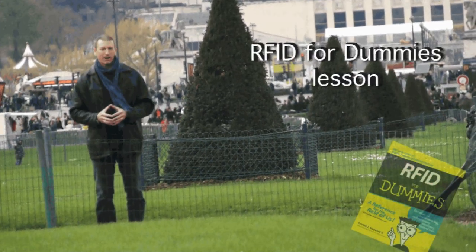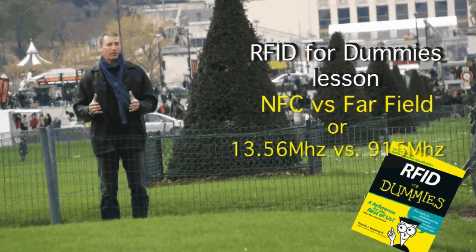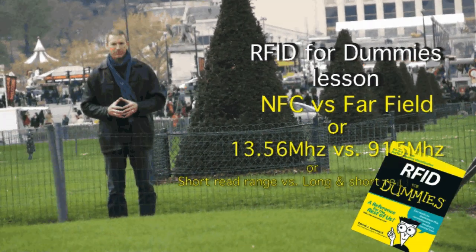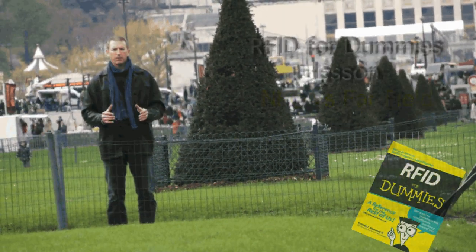Hi, I'm Patrick Sweeney, author of RFID for Dummies. I'm here today with another RFID for Dummies lesson. Today we're going to talk about the difference between near field and far field in RF communications.